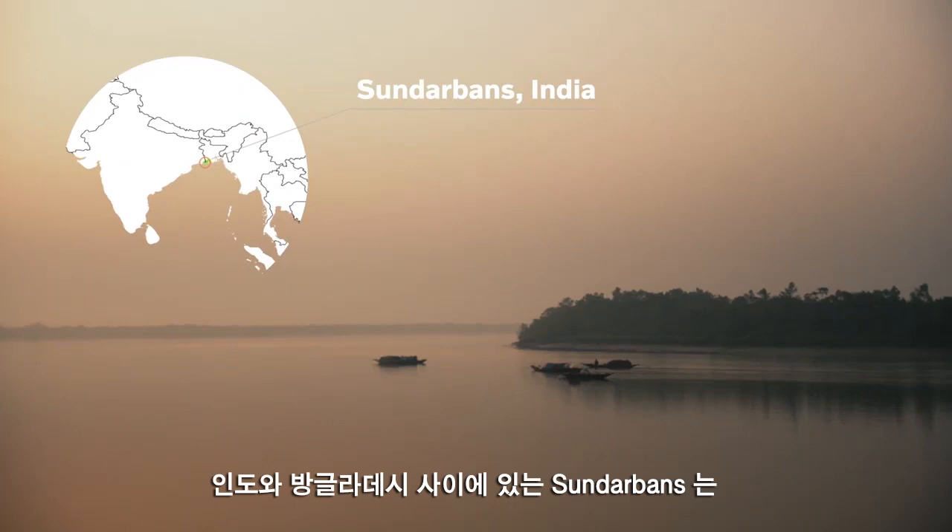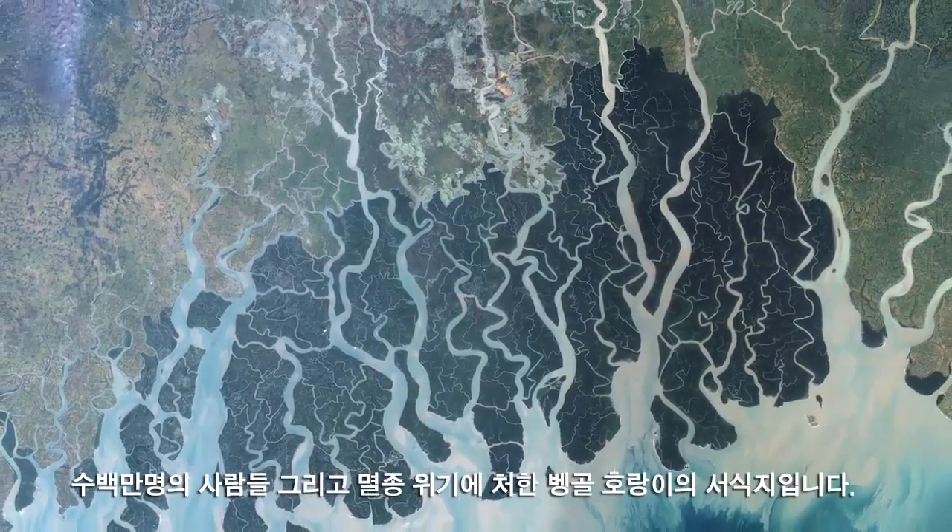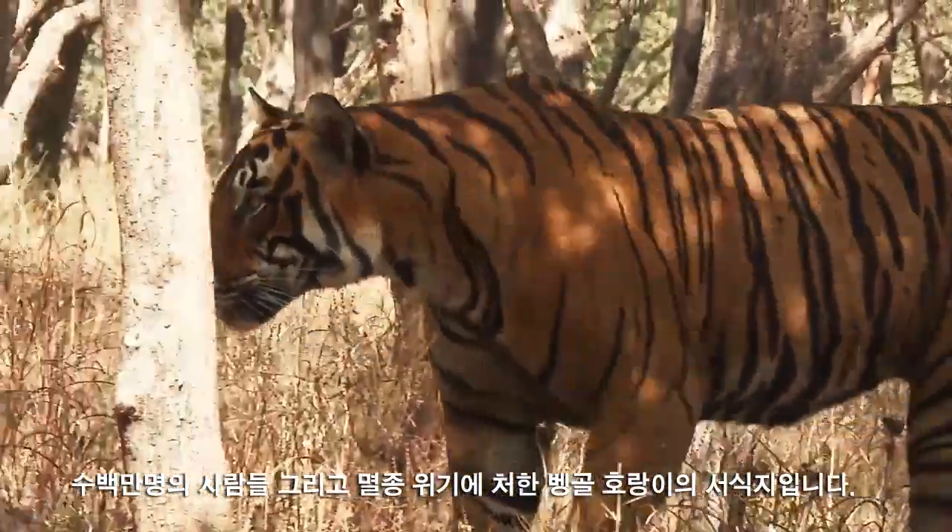The Sundarbans, situated between India and Bangladesh, is home to the world's largest mangrove forest, millions of people, and the endangered Bengal tiger.